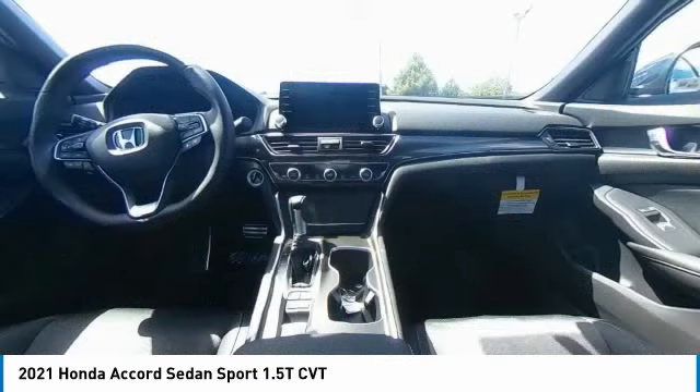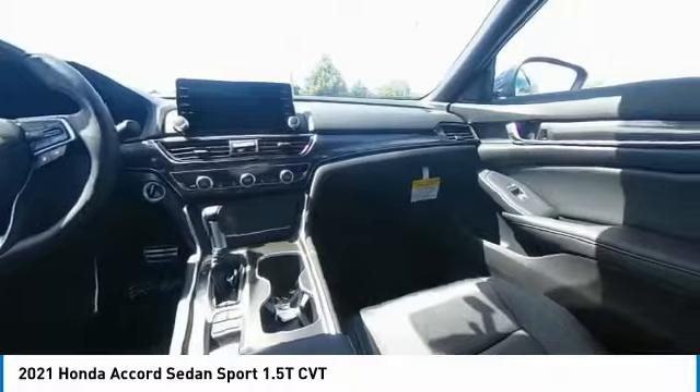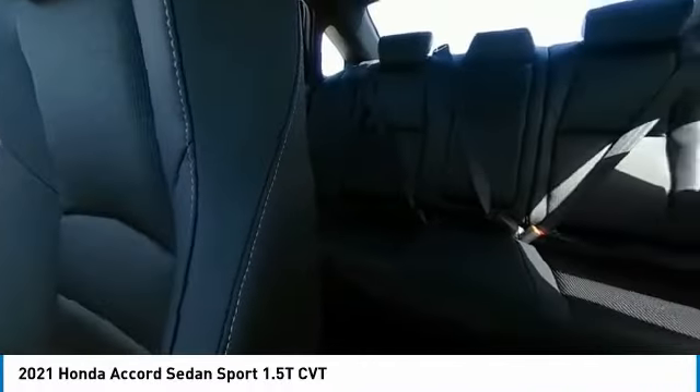Front performance. Searching for a dependable vehicle that looks great too? You've found it, so stop in today.